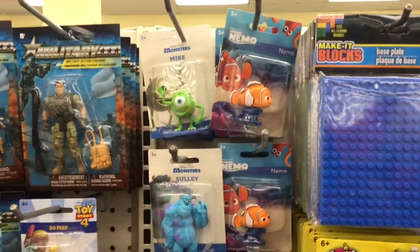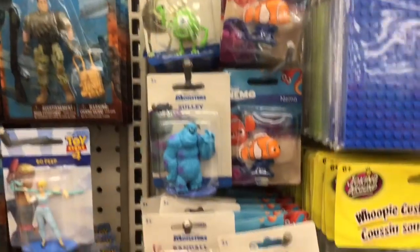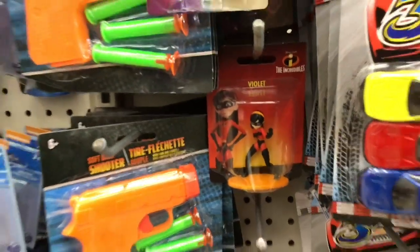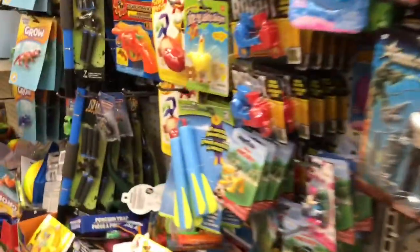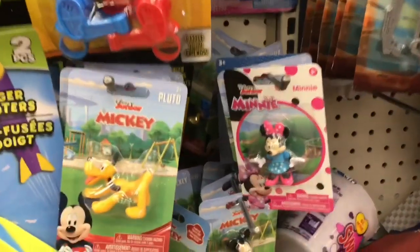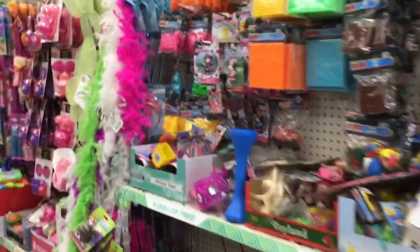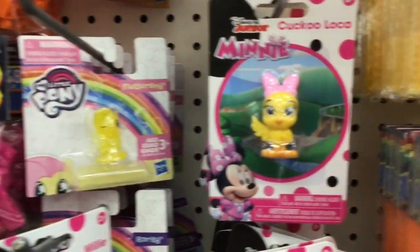I've been seeing what people have been posting on Instagram, and it looks like there's been a lot of hoopla over these figurines — Nemo, the Monsters, the Incredibles. Here goes Violet. So this Dollar Tree seems to have some. There are also some Disney Junior figurines. We'll keep looking down this toy aisle to see what we find — some cute little Disney Junior and My Little Pony.